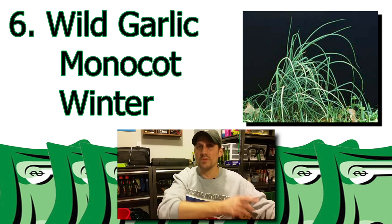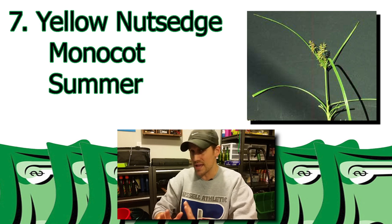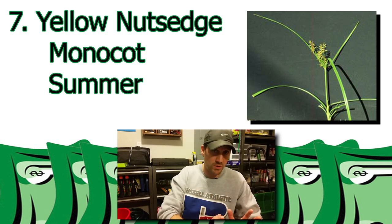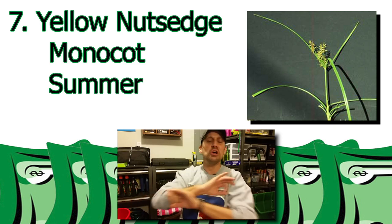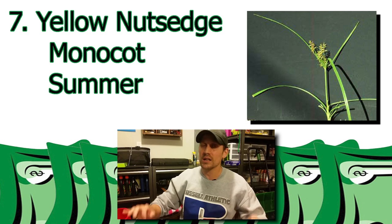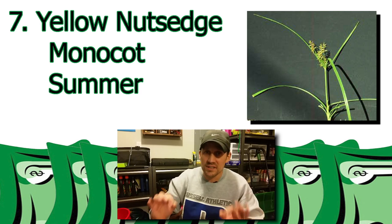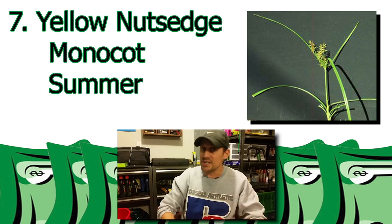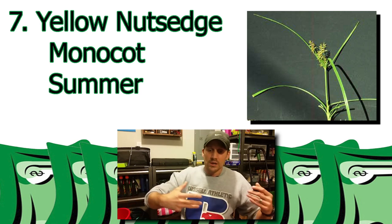Lucky number seven: yellow nutsedge. Another monocot weed, and this one's a summer weed. Now everyone will tell you, don't pick the yellow nutsedge — do not pick it under any circumstance. I've used a post-emergent herbicide on it that helped get rid of it, and I've also picked them with my hands. The numbers of them in my yard from season to season keep decreasing. So if it ain't broke, don't fix it — I'm just going to keep picking them if I see them, because it doesn't seem like it's causing them to grow in number.